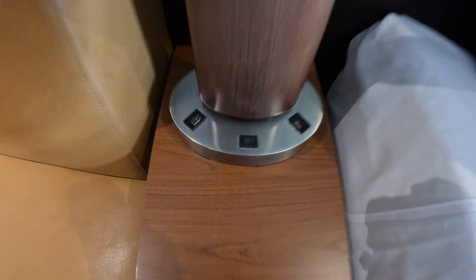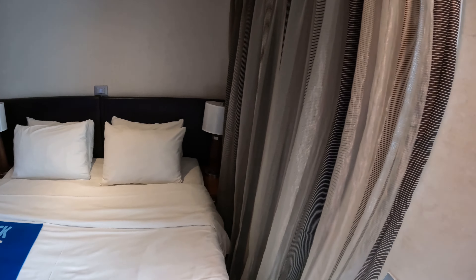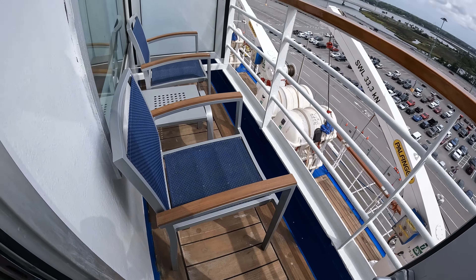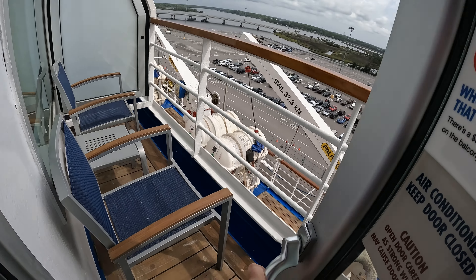I say that's a sofa bed — I'd have to double check to make sure on the capacity of this room. And here is your balcony, quite narrow as you will see. There are very few balconies on these class of ships.